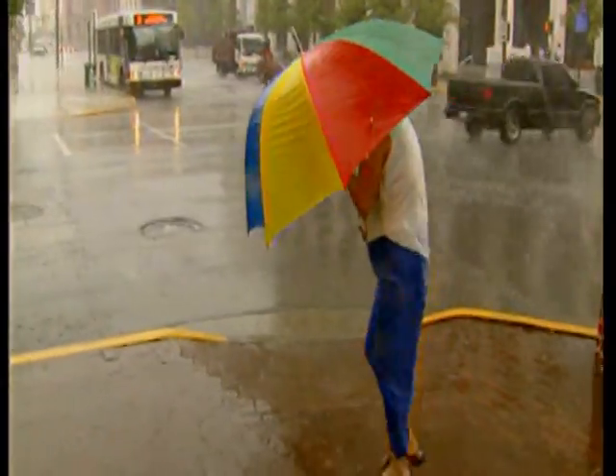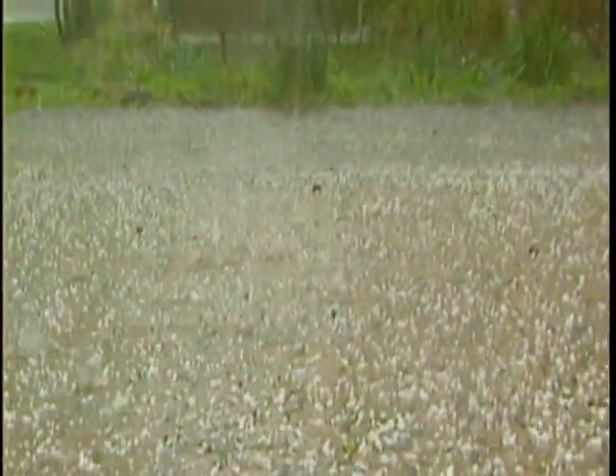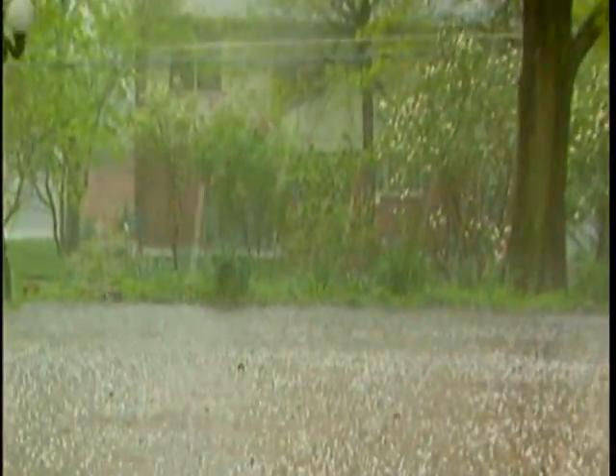Lightning, thunder, strong wind, and hail. It's a severe thunderstorm warning and chunks of ice are falling from the sky.